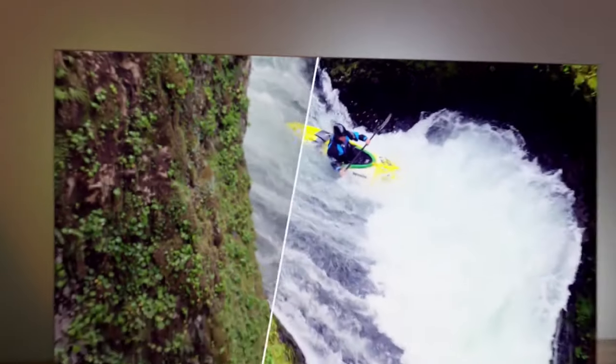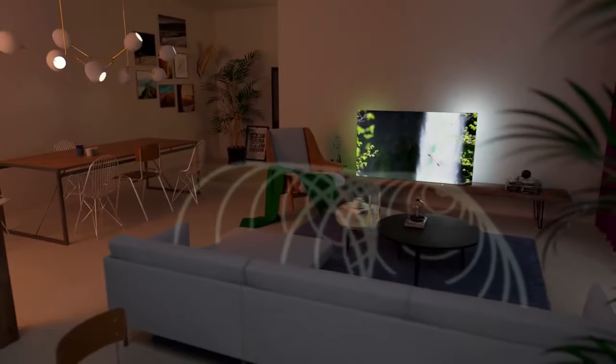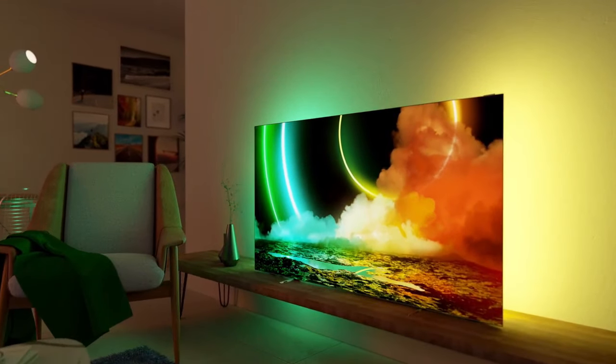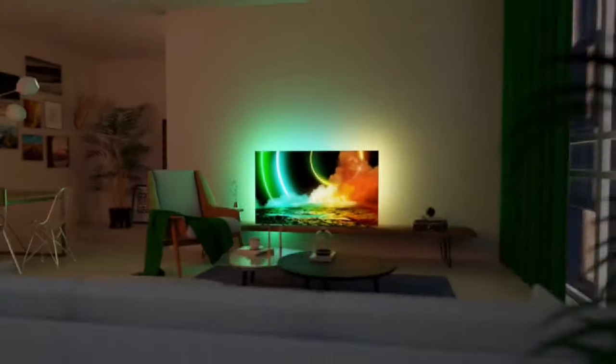Philips P5 Engine with AI for the most unique HDR picture. With Dolby Vision and Dolby Atmos, all your films will look and sound gloriously real. With DTS Play-Fi on your Philips TV, you can connect to compatible speakers in any room. Amazon Prime Video, BBC iPlayer, Disney Plus, Netflix, and YouTube.